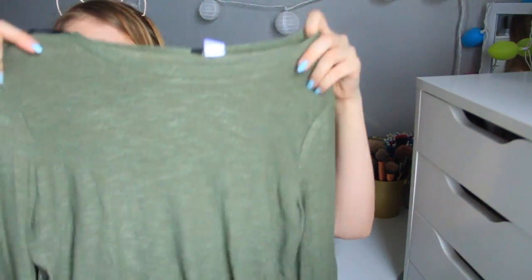Lastly from H&M, I just got this $10 sweater — it was one of their deals they were having. It's just a green knit sweater. I think it's super cute and it's pretty lightweight, so I can still wear it because it's still a little bit chilly.